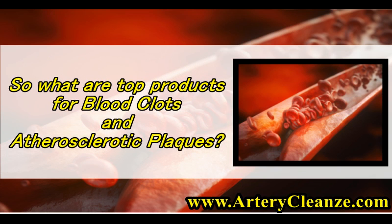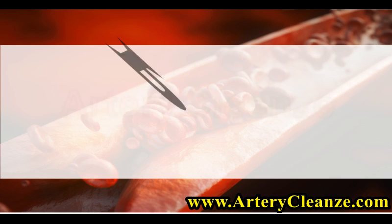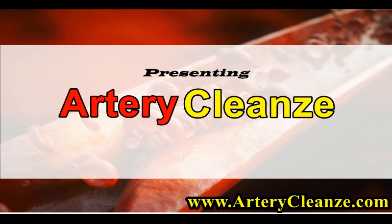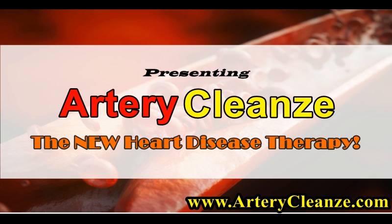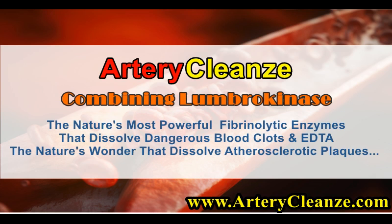So what are the top products for blood clots and atherosclerotic plaques? Get the shocking truth right now. Presenting Artery Cleanze, the new heart disease therapy. Combining Lumbrokinase — nature's most powerful fibrinolytic enzymes that dissolve dangerous blood clots — and EDTA, nature's wonder that dissolves atherosclerotic plaques.